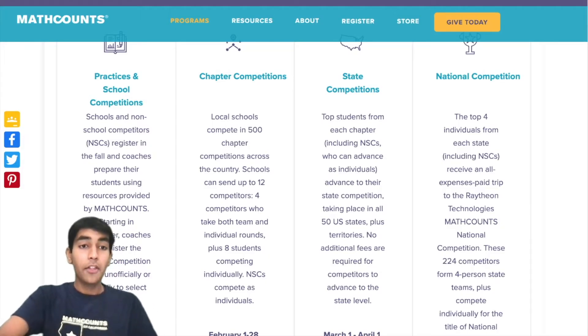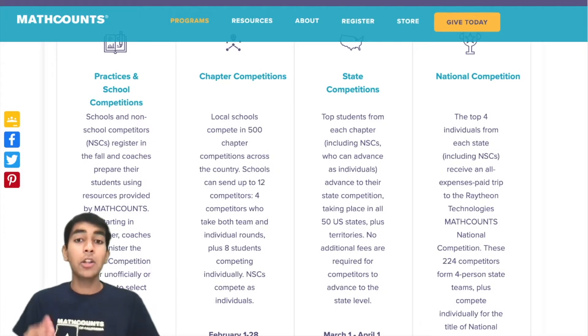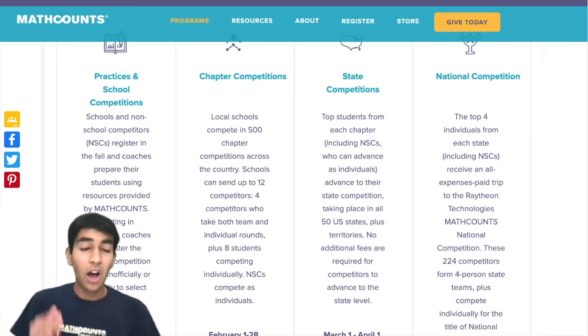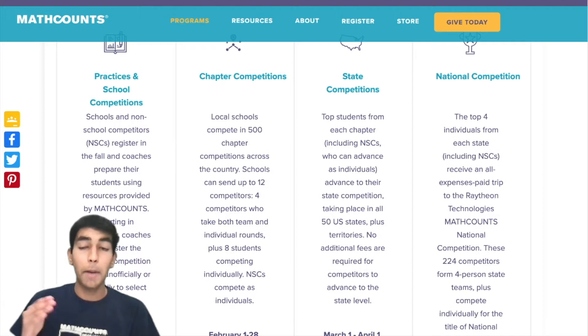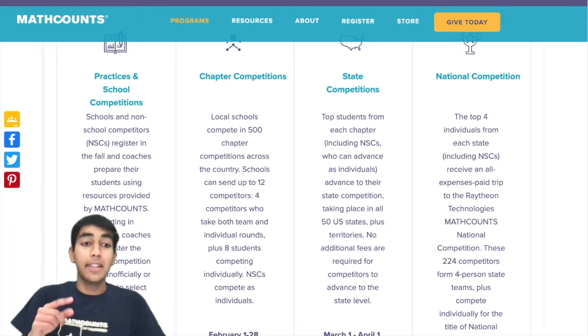Who can take Math Counts? The competition is for middle schoolers only, so only people from grades 6 to 8, and your school has to register for this contest. But if your school does not offer Math Counts, you can register as a NSC — a non-school competitor — so you can still take Math Counts, just make sure to register as a NSC.